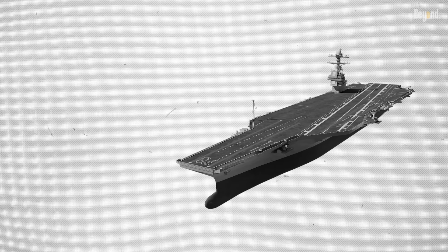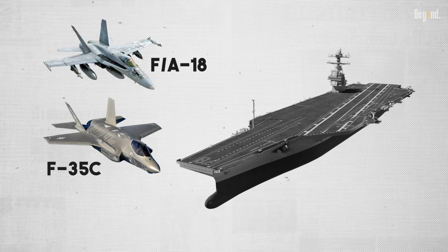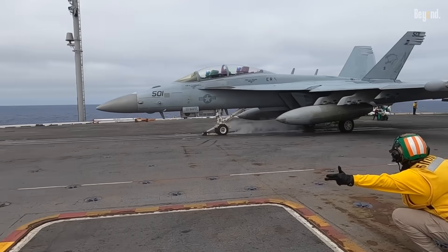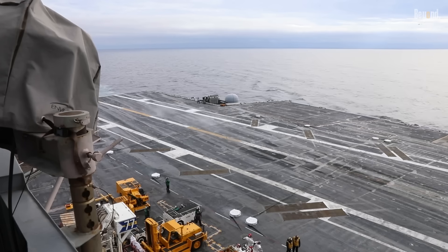A catapult launch completely obliterates this limitation. It allows jets like the F/A-18 Super Hornet and F-35C to launch at their maximum possible weight. This directly translates to longer mission ranges, more time spent over a target area, and the ability to carry a full arsenal of bombs and missiles.